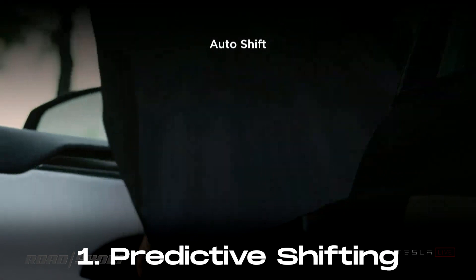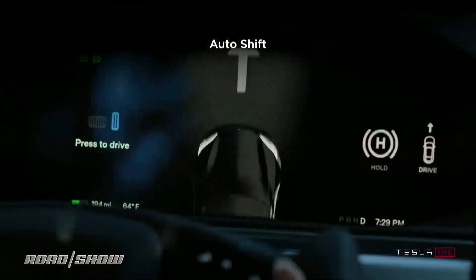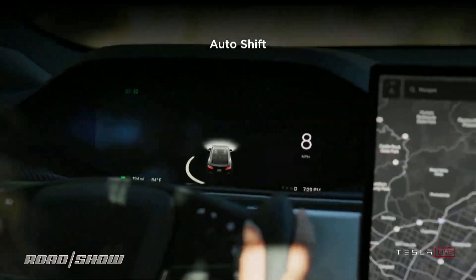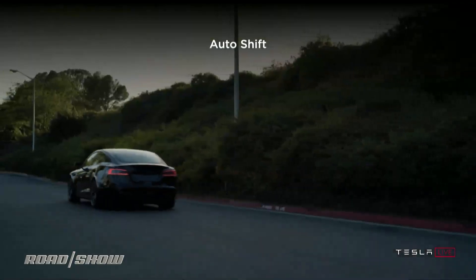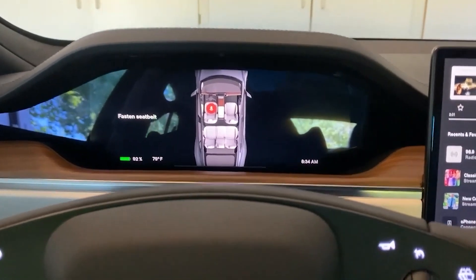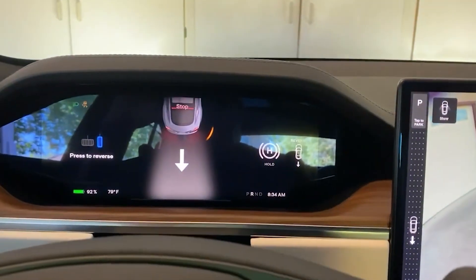One of the notable changes in the 2024 Model 3 is the introduction of the Auto Shift Out of Park menu option. This system utilizes the car's cameras and sensors to determine whether to engage drive or reverse when the driver applies the brake. The selected gear is displayed on the screen for confirmation, adding an element of automation to the driving experience.